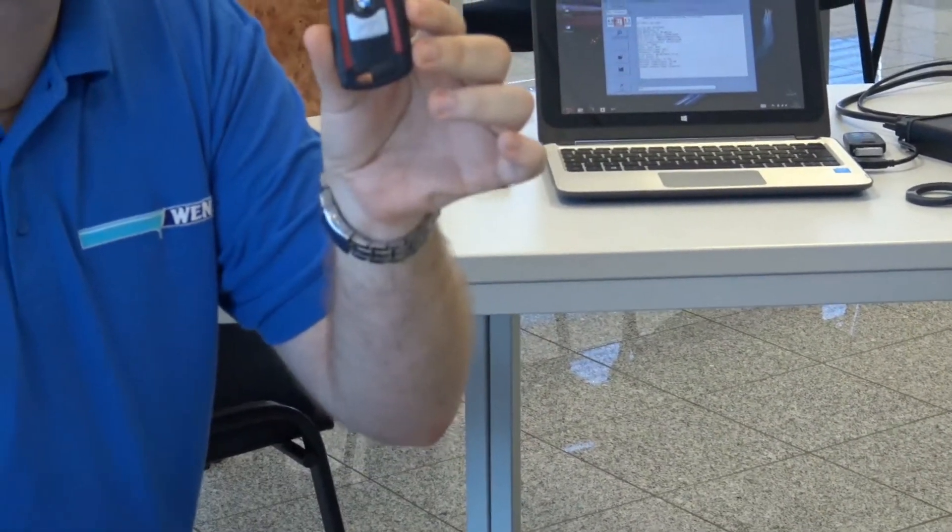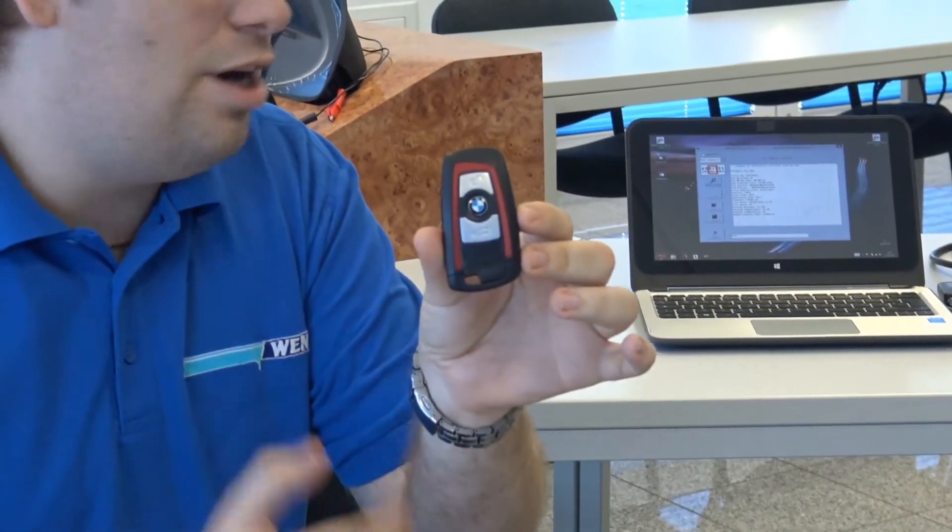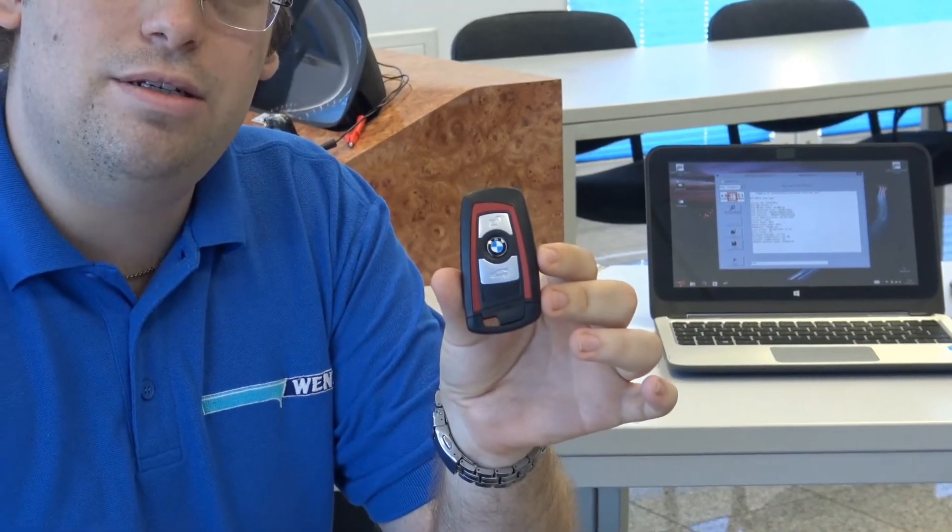We can show the key here. You can see this is the newest generation from the F-Series. We can read out a lot of data from this key — it's a keyless key. There are no contacts, no blade, nothing. With this keyless key, you have it in your pocket, you start the car, you open the car, no problem. But we can read out a lot of data from the key.